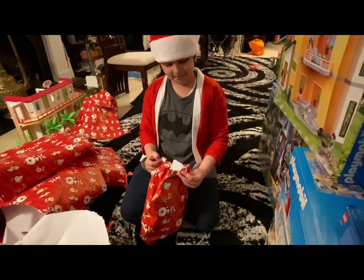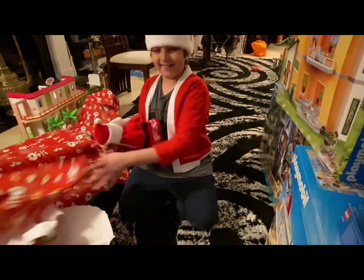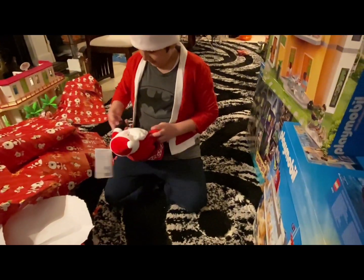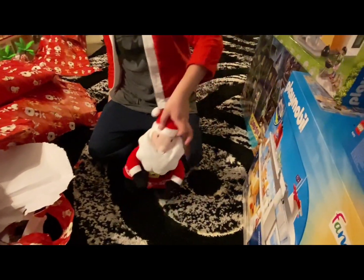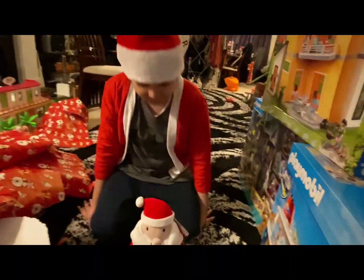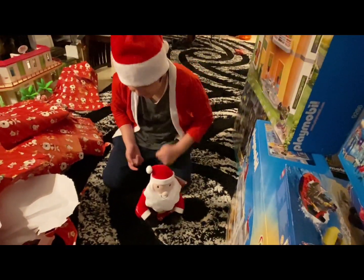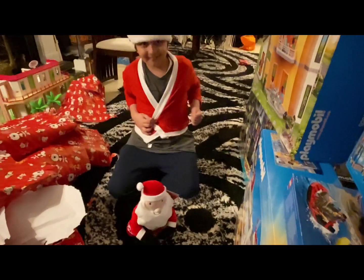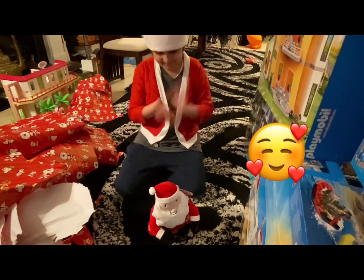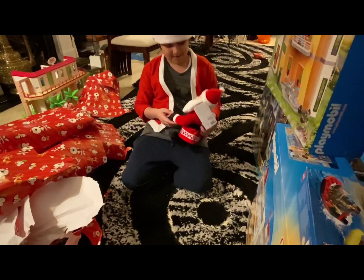Wait, how do you know who they're from? Because I packed them. It's a snuff. Put it on, let's see. I think you have to squeeze his hand. You both look very similar. I think that's really cool. Thank you to my granddad for buying me this.